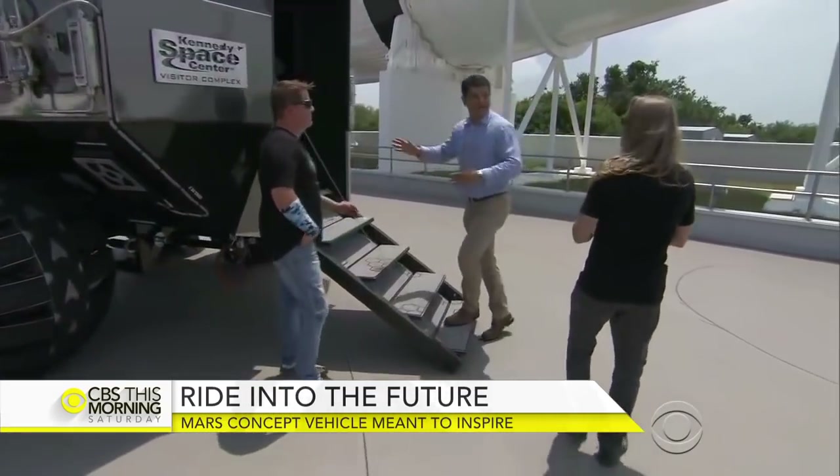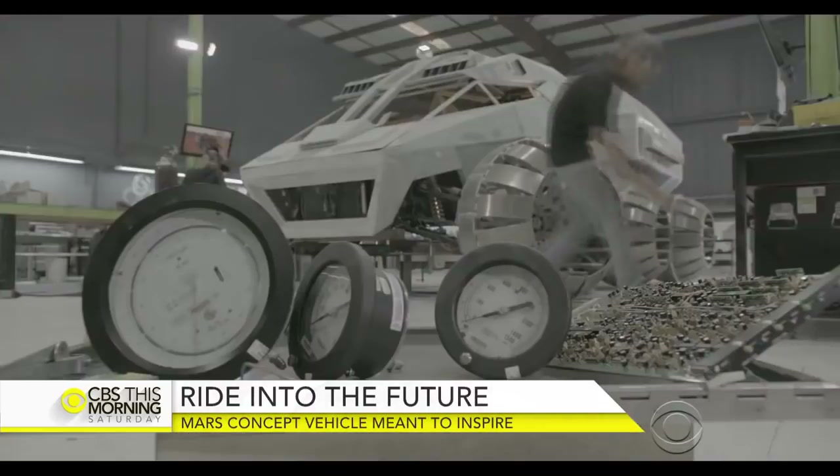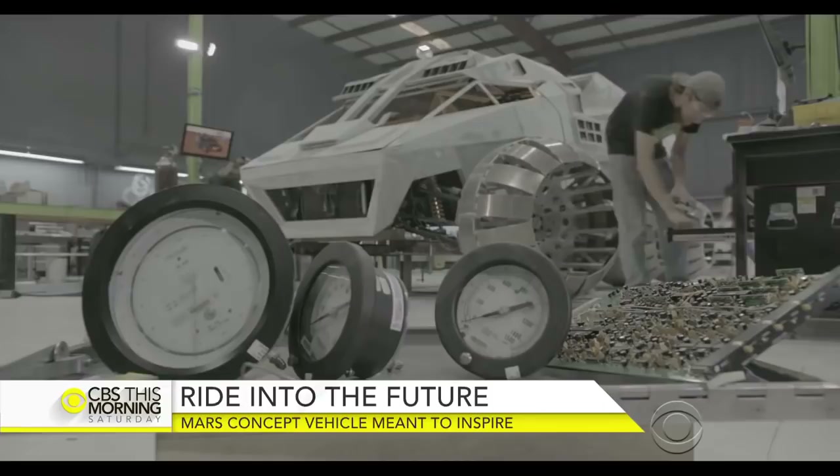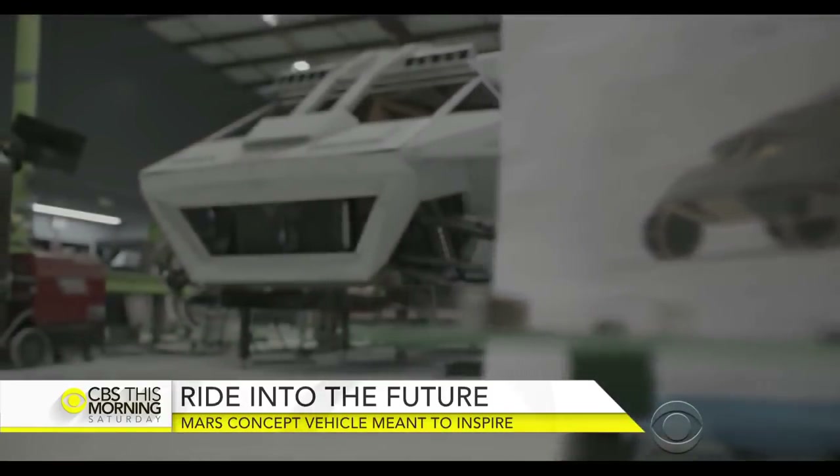No doors on Mars — you have to get into it through the back. Shannon designed the rover; Mark and his team did the dirty work, constructing the whole thing in less than five months. There is almost nothing on this vehicle that was not built in our shop — down to every little bracket and tab. Nothing was ordered out of a catalog.